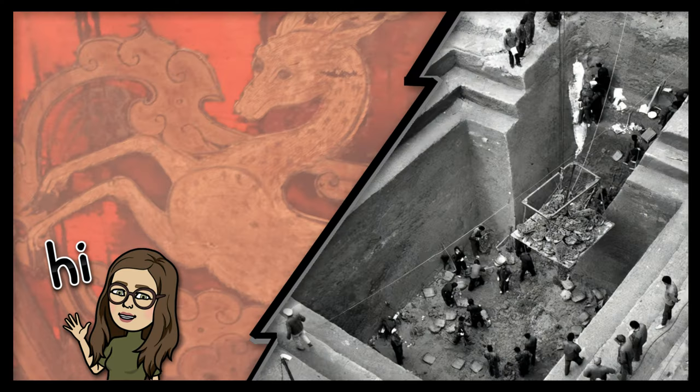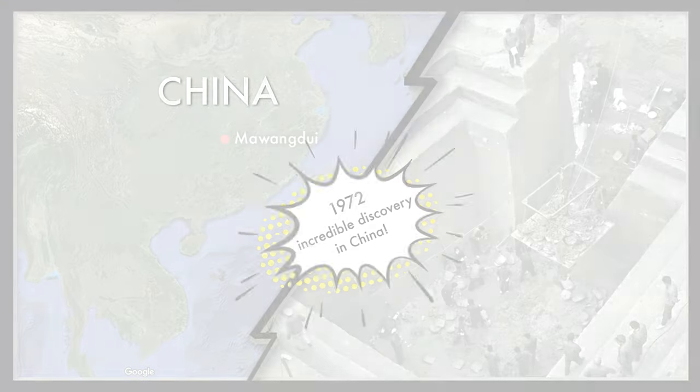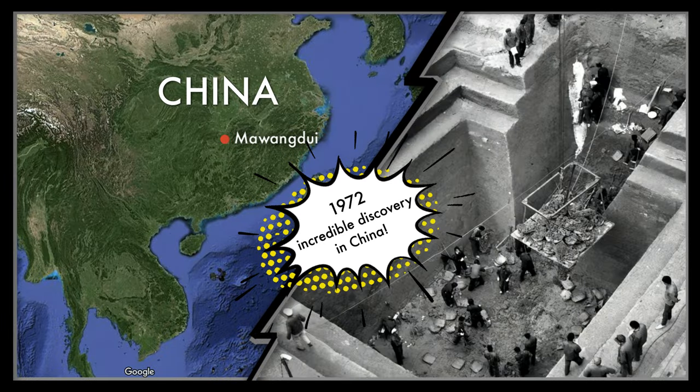Hi, brave time travelers, I'm Courtney, and today let's set our time machines for the year 1972 in China.